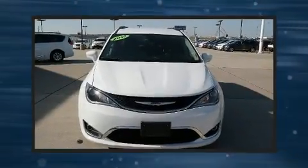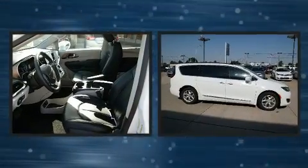The 2017 Chrysler Pacifica. It features a front-wheel drive platform, an automatic transmission, and a refined six-cylinder engine.